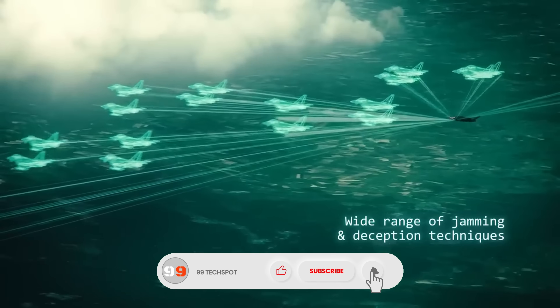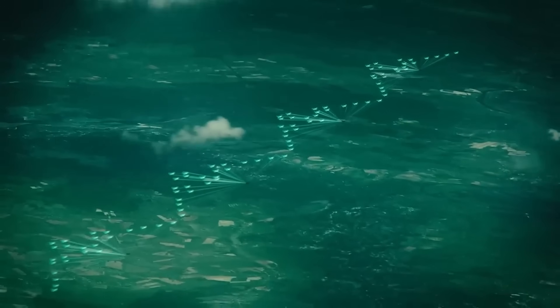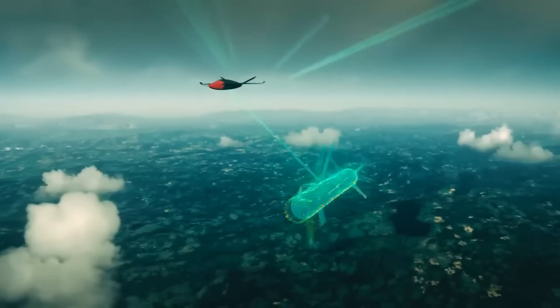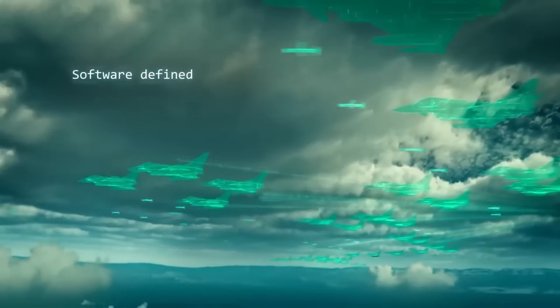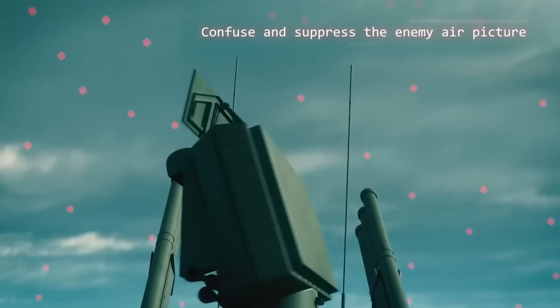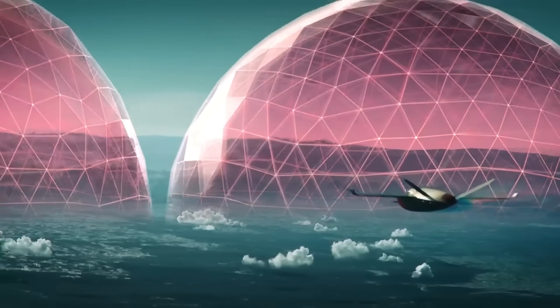Compact, mobile, and highly responsive, it provides militaries and security forces with a powerful shield against the growing threat of drones in modern warfare. With its ability to protect critical assets, infrastructure, and troops, the Leonardo Brightstorm represents the next generation of defensive technology, turning the tables on adversaries while keeping operations safe and under control.